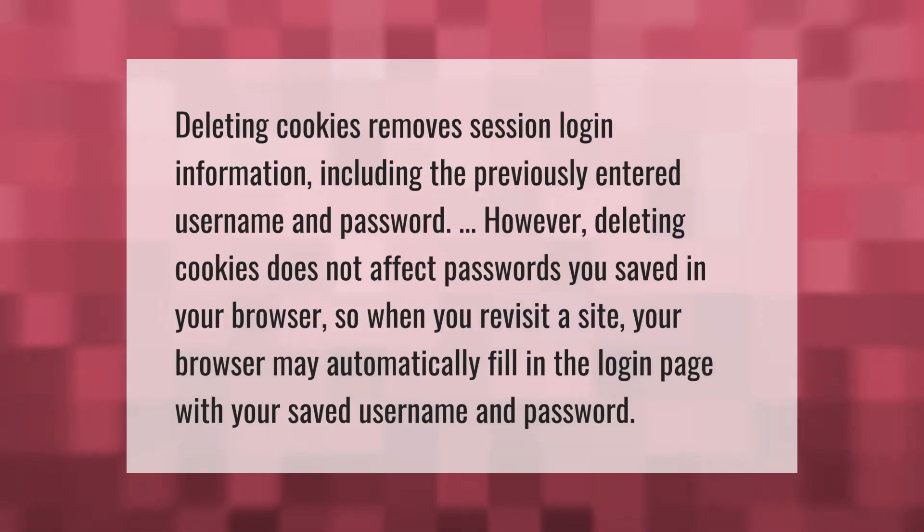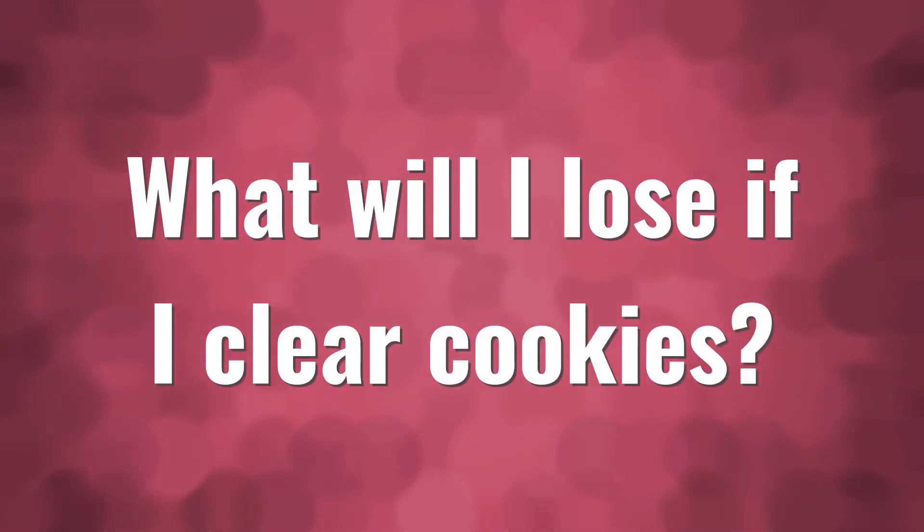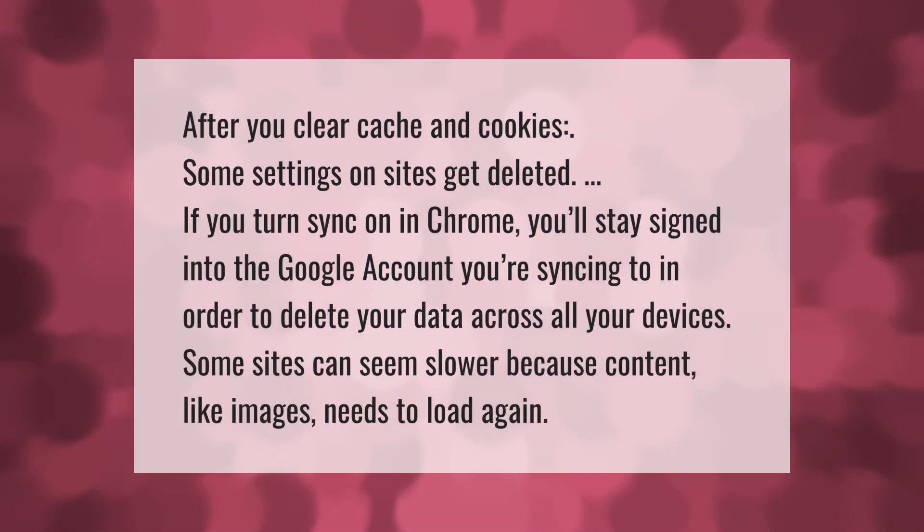Deleting cookies removes session login information, including the previously entered username and password. However, deleting cookies does not affect passwords you saved in your browser, so when you revisit a site your browser may automatically fill in the login page with your saved username and password.